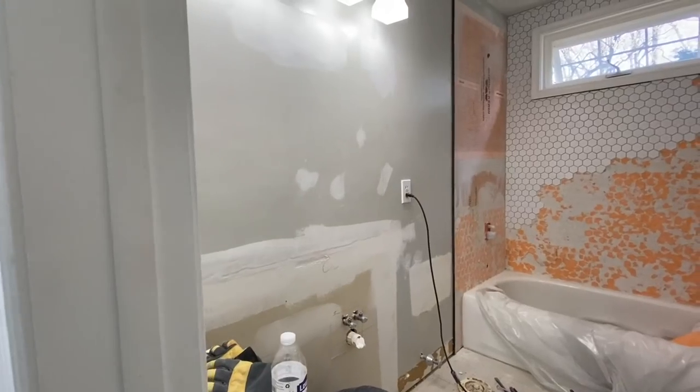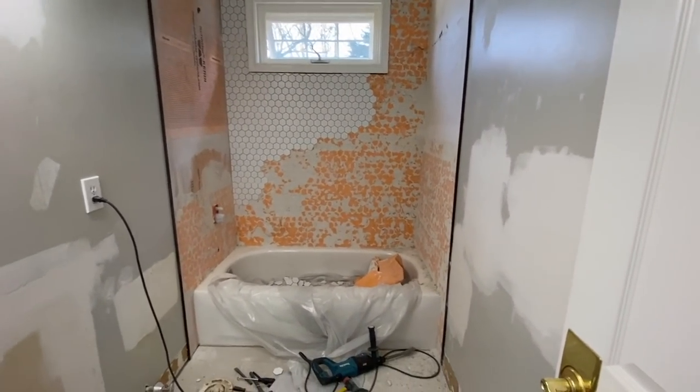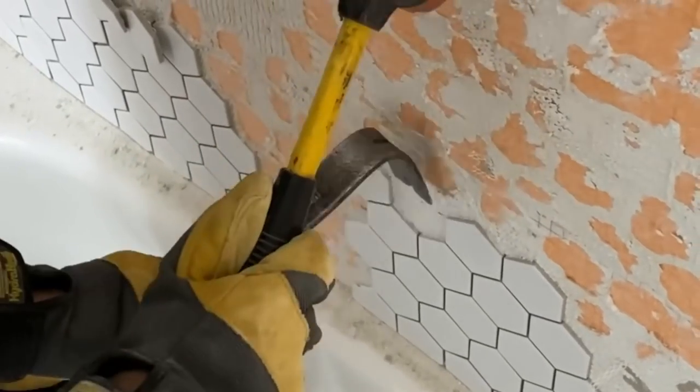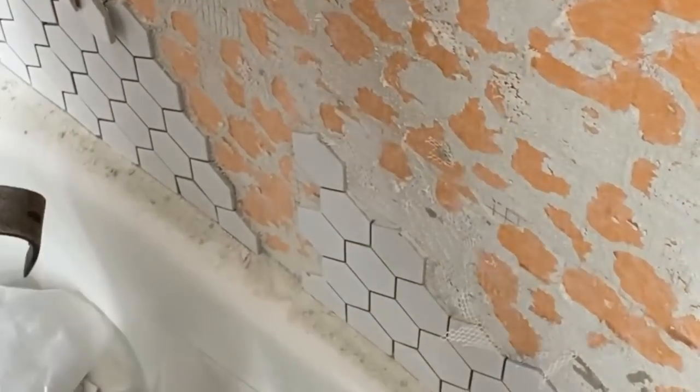With that in mind, my husband and I just said we have to do it ourselves. We took this project on and we did not perceive we were going to run into so many issues. The first nightmare was removing all of the messy tile that was put on crooked.